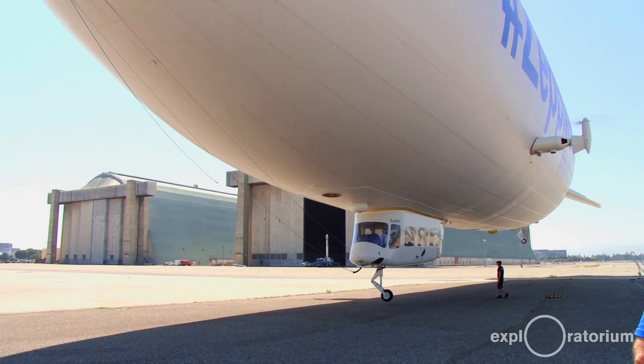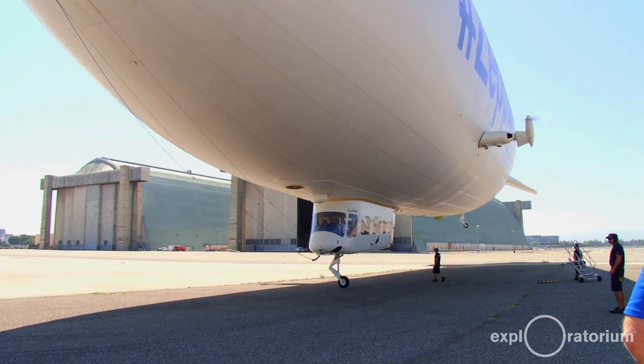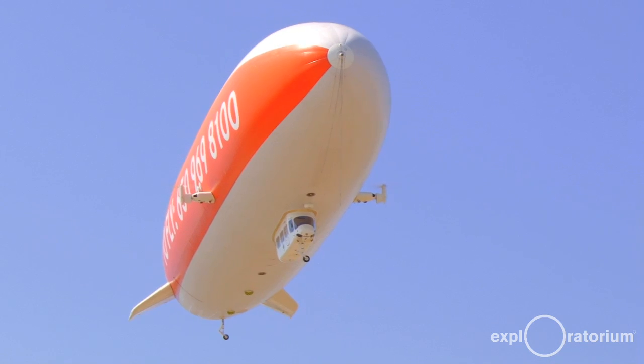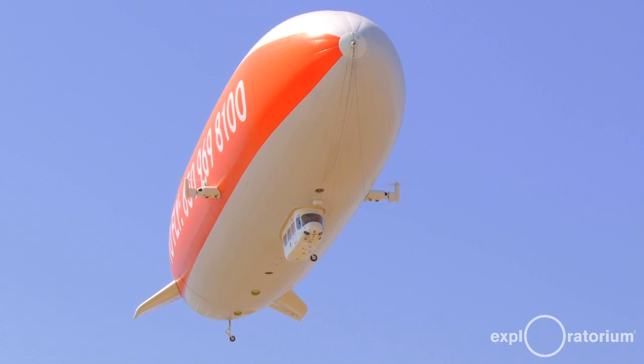We all refer to the airship as 'she,' which comes from British maritime traditions. She has a name, and her name is Eureka. That name came for a number of reasons, one of which is that Archimedes was said to have said 'Eureka' when he discovered the principle of buoyancy.